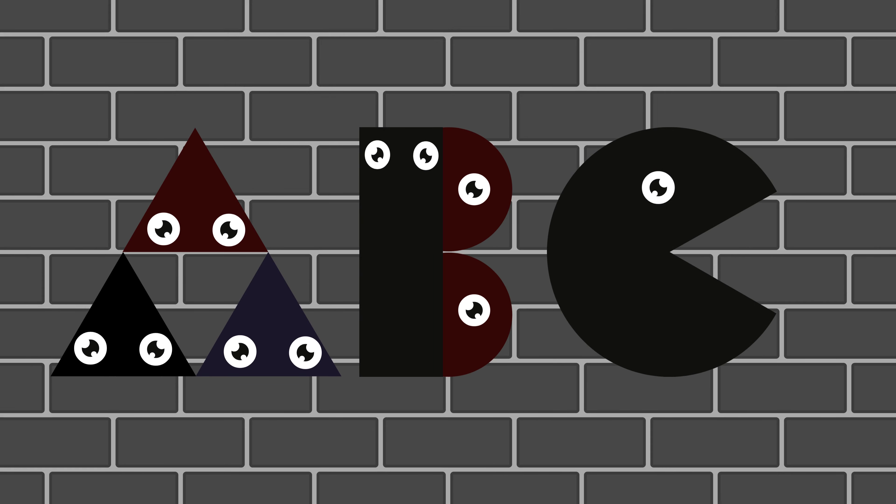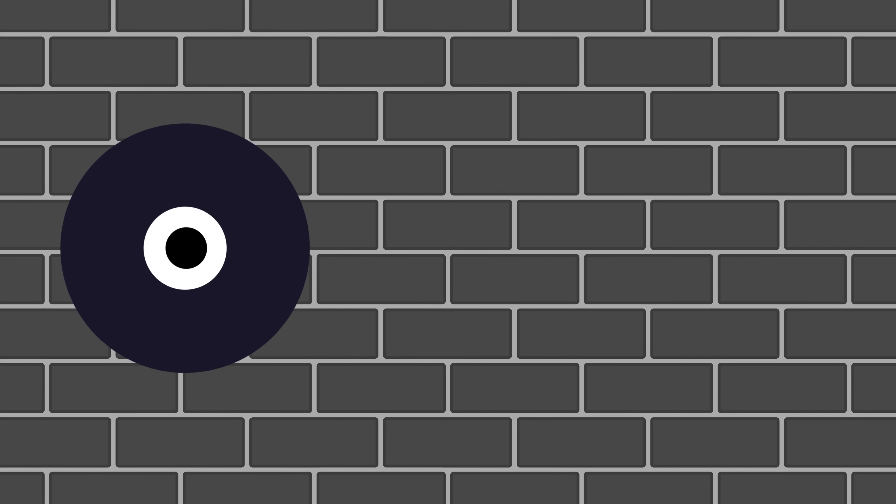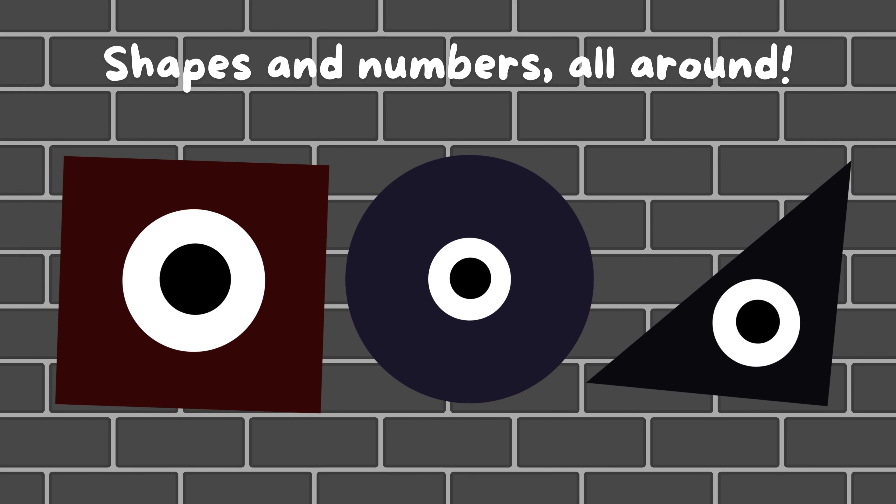A, B, C, 1, 2, 3, shapes and letters, fun to see. Circle round, triangle tall. Squares and numbers, we know them all.